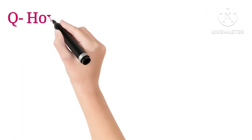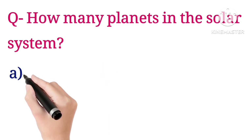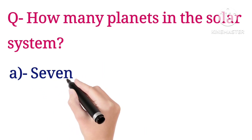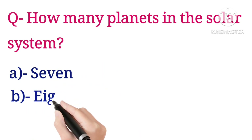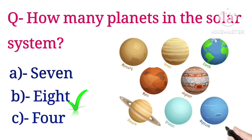Next question: how many planets are in our solar system? Options are seven, eight, and four. The answer is eight.